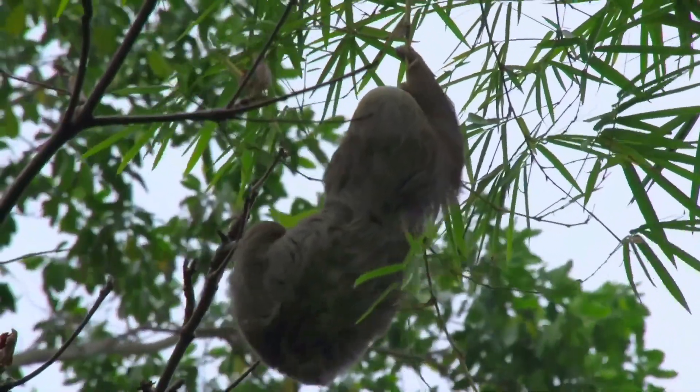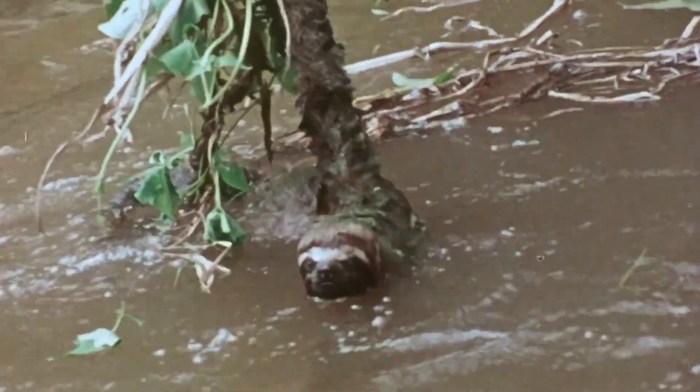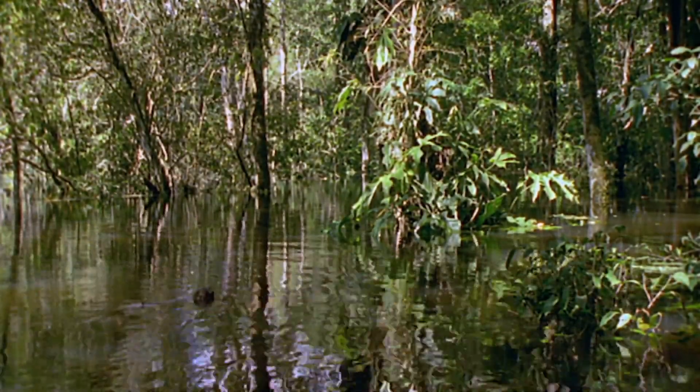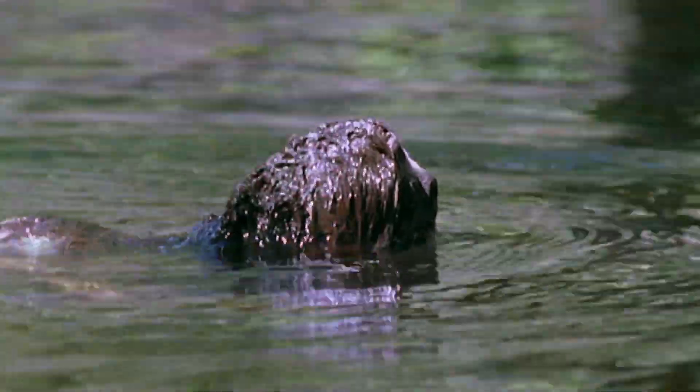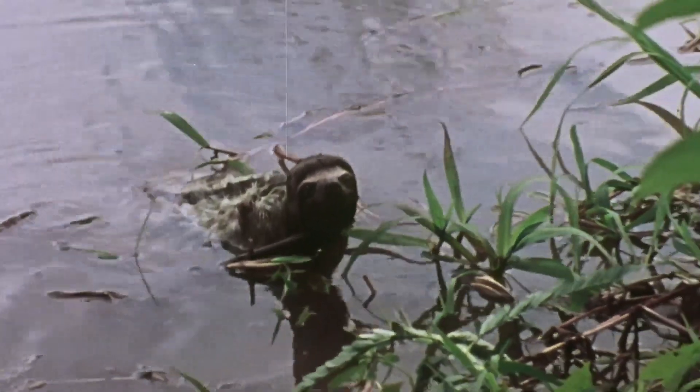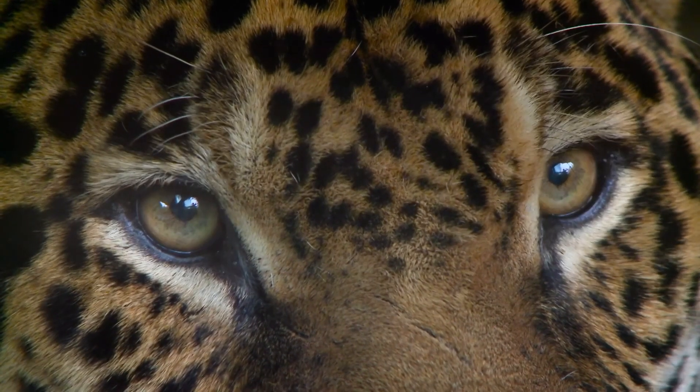But even with a boost to their diets, sloths carry around 20% less muscle tissue than most mammals. Lacking the ability to make a quick getaway, sloths are at the mercy of the Amazon's many predators — predators like the jaguar.